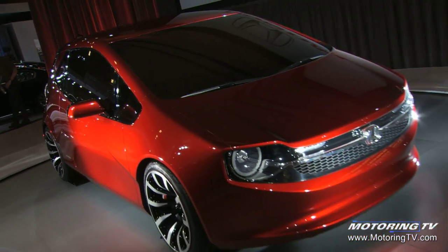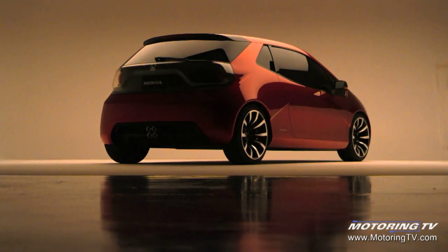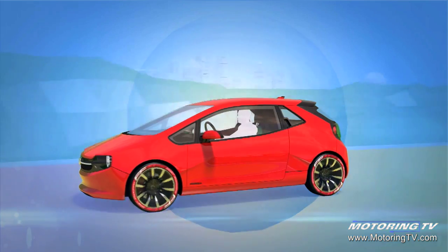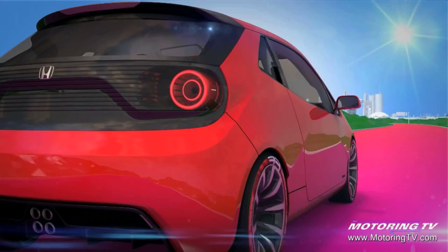You guys do this? Yeah, so I think for the Canadian market they're the perfect kind of people for this. They love this sportiness — it's much more European than Honda typically aims at, but this one is kind of the epitome of that, I think.